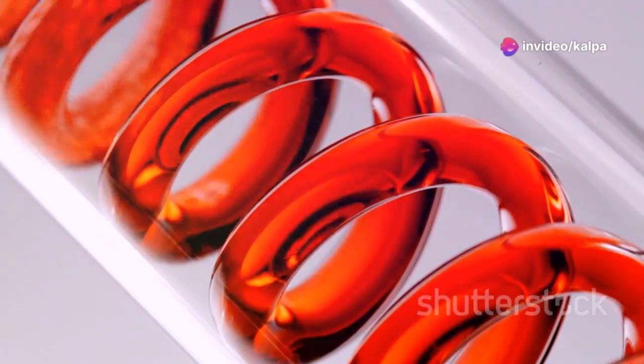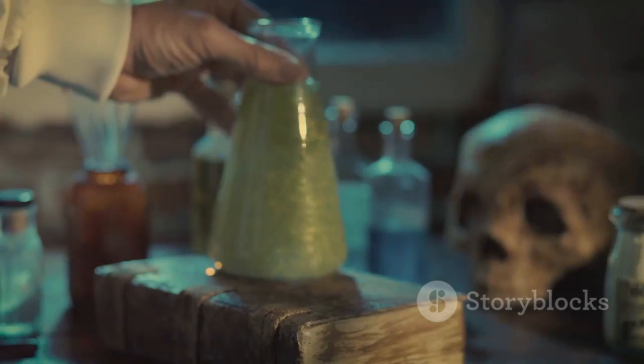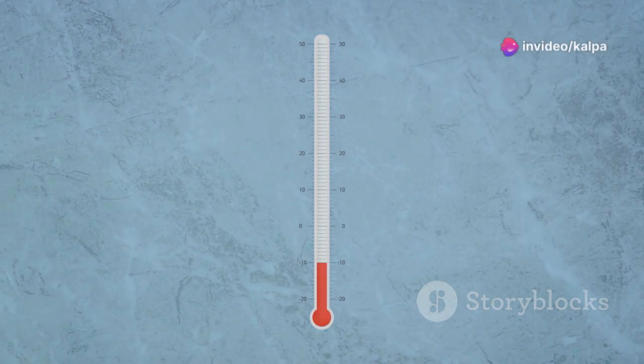Mercury has been known for centuries. Ancient civilizations were aware of this unusual metal. They used it for various purposes, including medicine and alchemy. Today, mercury is still used in some thermometers and other instruments.